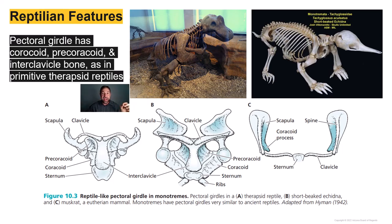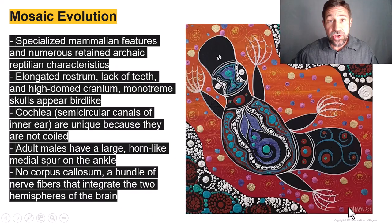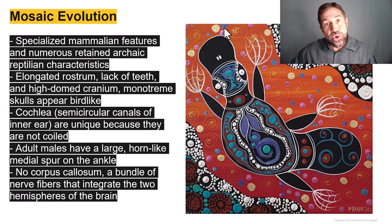The echidna exhibits a reptilian splayed stance, similar to what we see in therapsid reptiles. Monotremes are endothermic, but their body temperature is only about 32 degrees centigrade — about 90 degrees Fahrenheit — giving them considerably lower metabolic rates than eutherian cousins. Female monotremes have 10 X chromosomes, and males have 5 X and 5 Y chromosomes, instead of the single pair seen in eutherians. The sperm and testes of monotremes also resemble those of reptiles — the sperm is thin and thread-like. In short, monotremes are a mosaic of specialized mammalian features and numerous retained archaic characteristics comparable to reptiles.